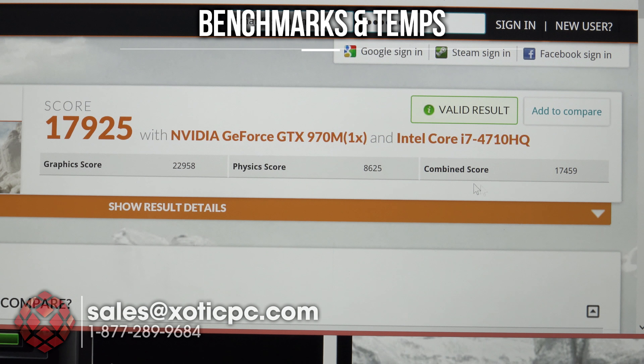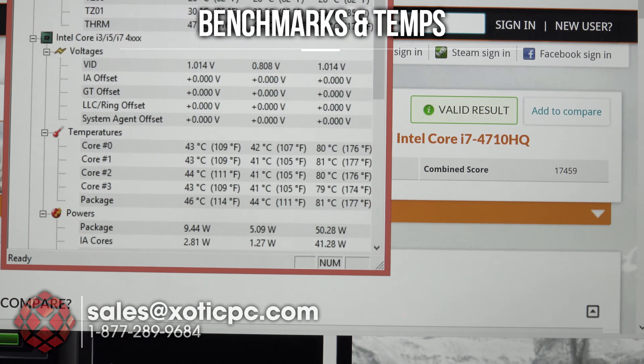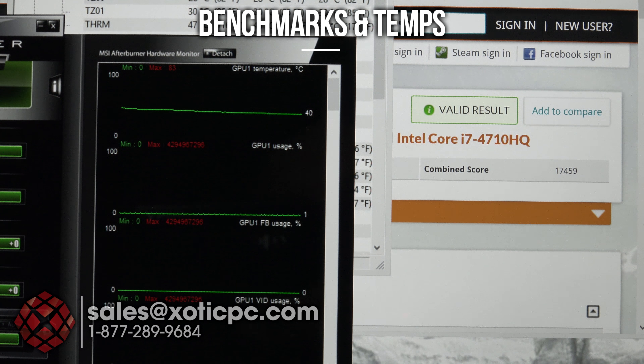Our second benchmark is finished up — this is 3DMark Fire Strike. The score is 17,925, graphic score 22,958, physics score 8,625, and a combined score of 17,459. Those numbers are right where they should be for this video card.